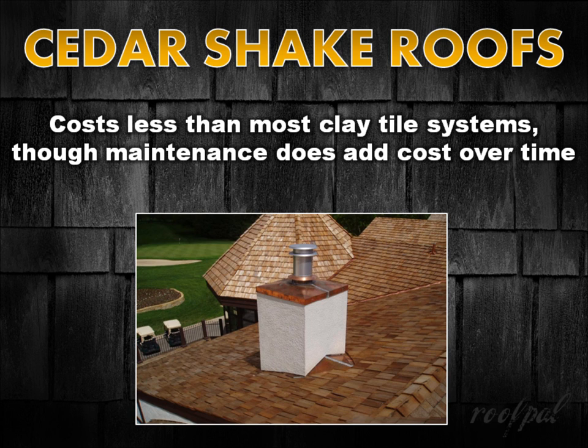Although the installation of cedar shake is more expensive than asphalt shingles or concrete tiles, they do cost less than most clay tile roof systems. Cedar also requires unique treatment and maintenance that can add cost over the life of the roof, but in most cases the benefits far outweigh the costs.